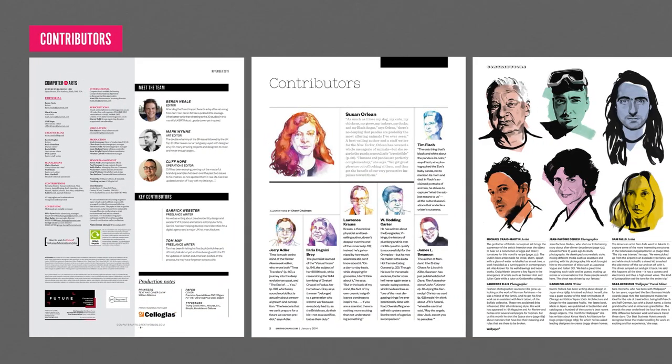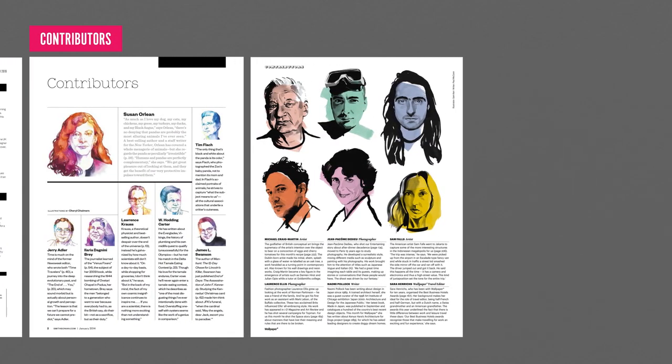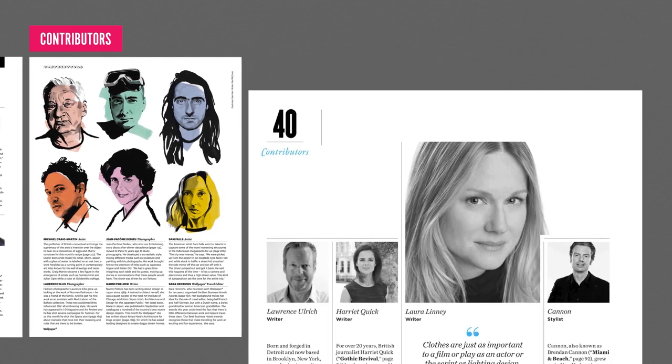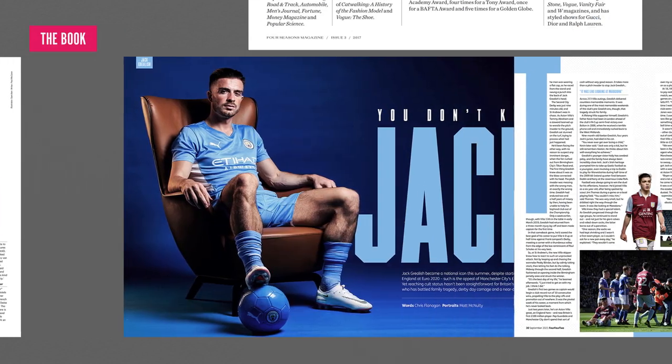The contributors page provides an opportunity to acknowledge the hard work of writers, photographers, and illustrators who worked on the current issue. This can be accompanied by a photo or illustration of each contributor. Some publications take this a step further by including a quote or posing a question to the contributors related to the issue's central theme.